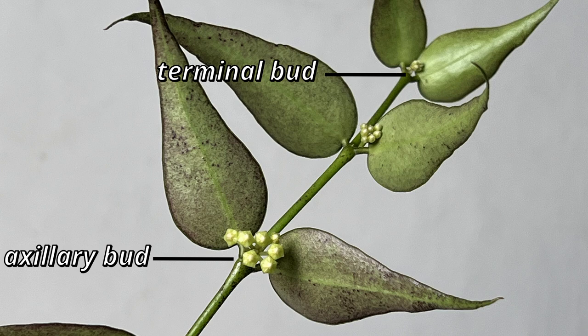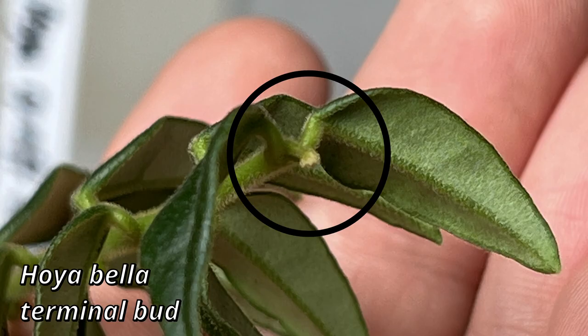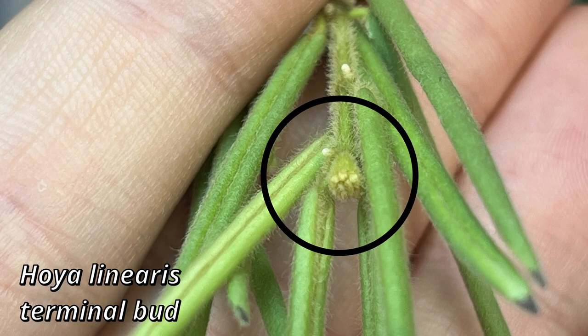Where do the peduncles form? When it comes to Hoya inflorescence, it can be either axillary or terminal. In most species, however, it is more common for them to be axillary and to form at the node. However, some like Hoya linearis or Hoya bella will present themselves as terminal. And another thing that also comes from the node is new growth.